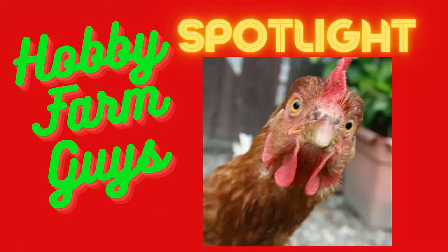Hi everyone, I'm Eric, and today's Hobby Farm Guide Spotlight features a popular chicken in many backyard flocks, the Easter Egger, so stick around.